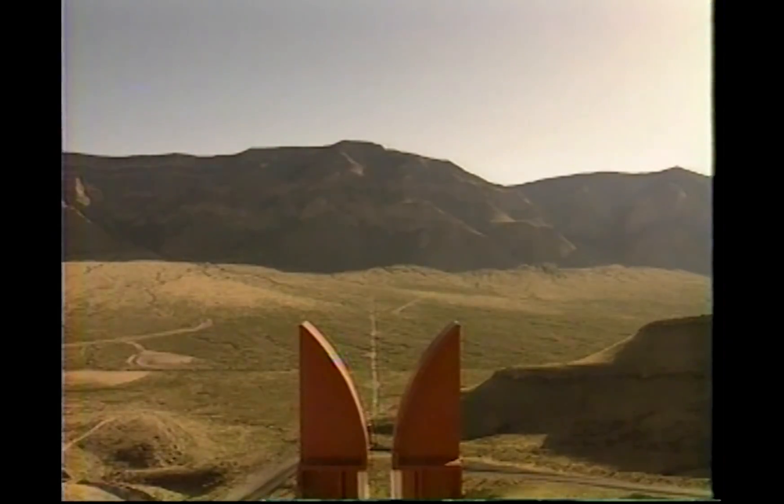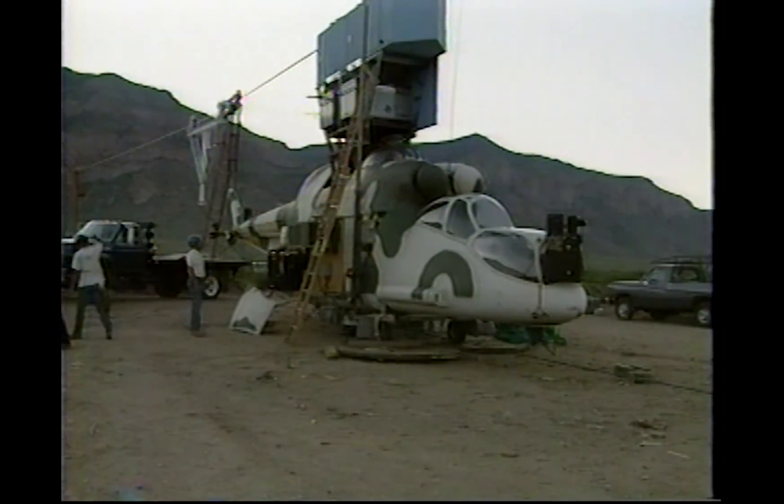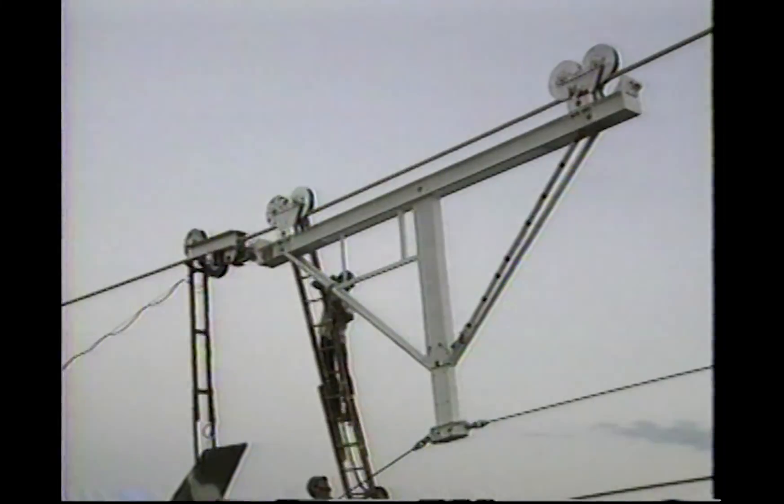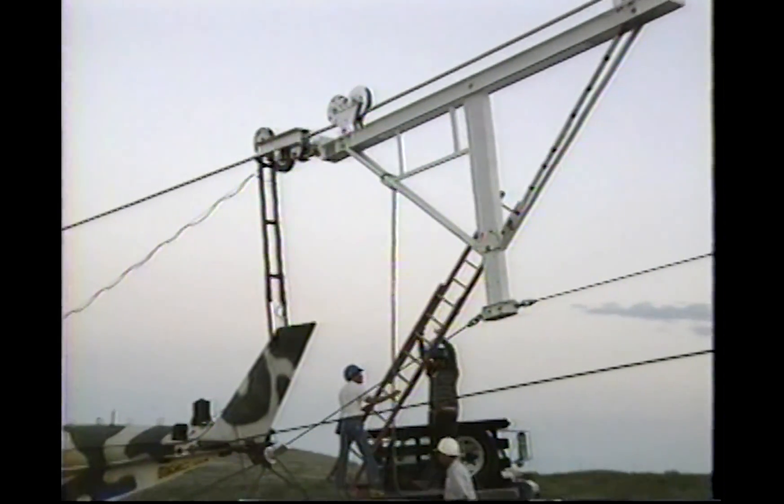The aerial cable range is a unique new asset at White Sands, which promises to dramatically change such testing. Using targets affixed to the range's three-mile-long cable, experimenters will be able to collect more accurate data at a lower cost. In addition, tests can be accurately and easily repeated, something which is difficult using free-flying jets or helicopters.